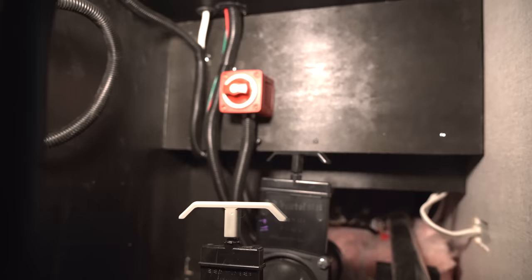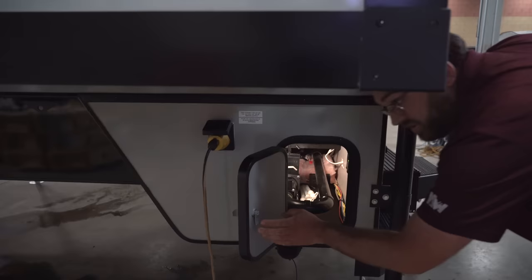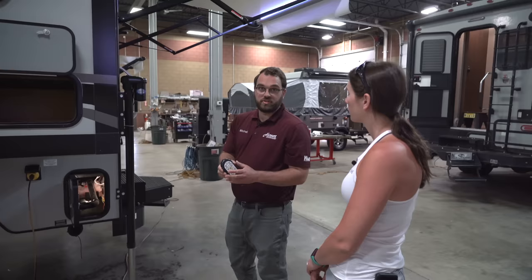This is going to be your remote for the Ryko Titan jacks. You just turn that on, and there's a little switch inside that you turn on. Then this will operate the jacks to raise and lower the camper. And like I was saying, you can use this remote to operate the slide-out and the awning as well.